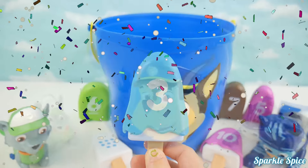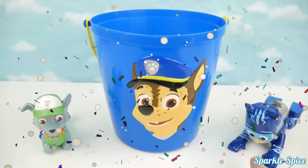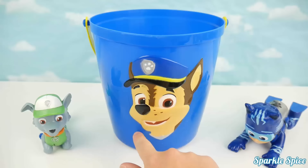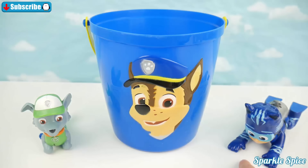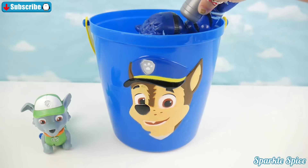Hey guys, it's Sparklespice! And today I have my friends Rocky from Paw Patrol and Catboy from PJ Mask! And we're going to play a fun matching game with colors and numbers and popsicle pieces! Whoever gets the most matches will win the game! Will you be on team Paw Patrol or on team Catboy? Be sure to leave your answer in the comments section! Alright, I think we're ready to get started! Catboy, you're up first! Go ahead and choose your first popsicle piece!